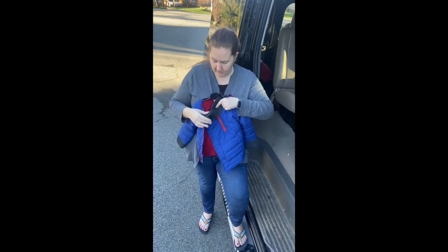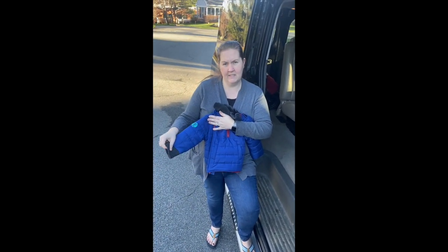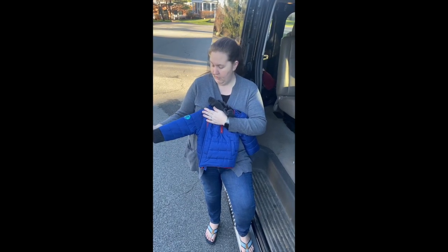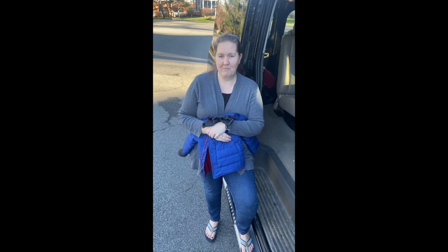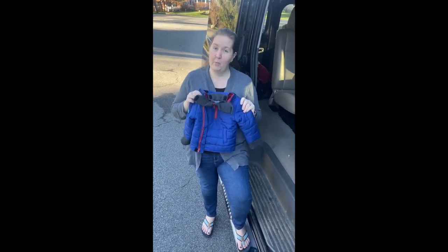Some other features I really like about the coat are the extra-long sleeves. I actually didn't notice this until I was reading the material about the coat, but once I did, I realized it's true — every time my kids outgrow a coat, it's always because their sleeves start to get short and their little wrists are sticking out. So I'm excited to show you how this works in the car with Owen.